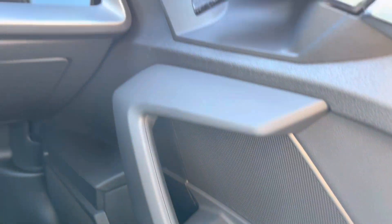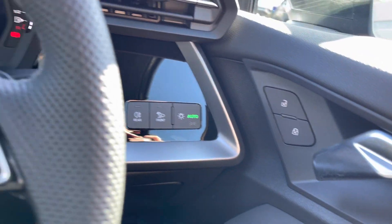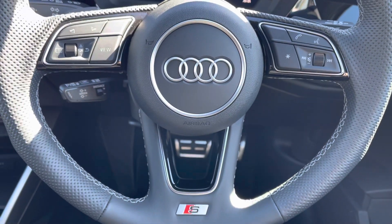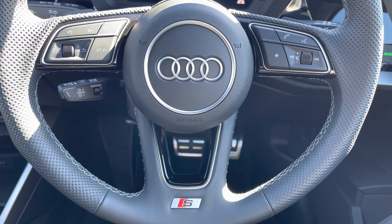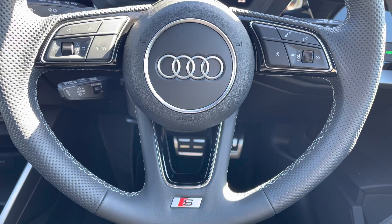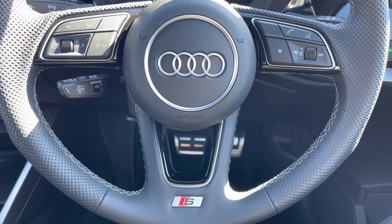Full electric windows, electrically adjustable door mirrors, central locking, as well as all your lighting controls. On your leather multifunctional steering wheel, on the left-hand side you've got your display controls, and on the right you've got your Bluetooth and audio.